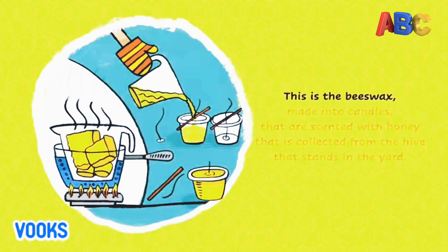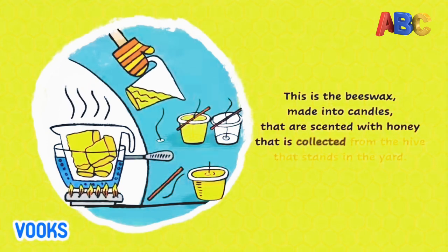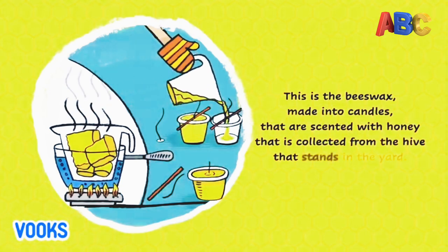This is the beeswax, made into candles that are scented with honey that is collected from the hive that stands in the yard.